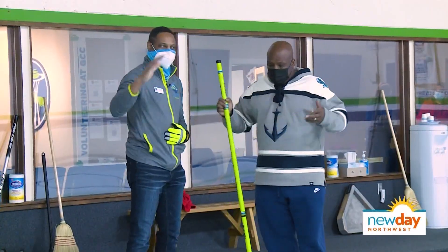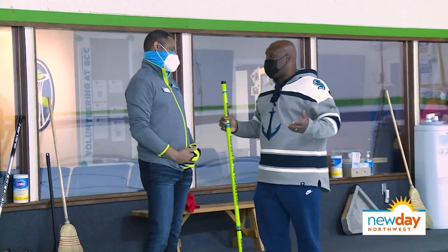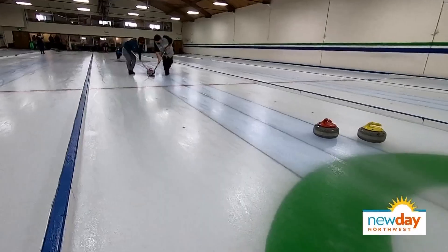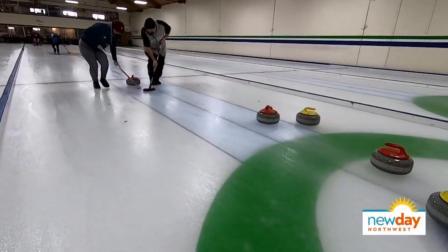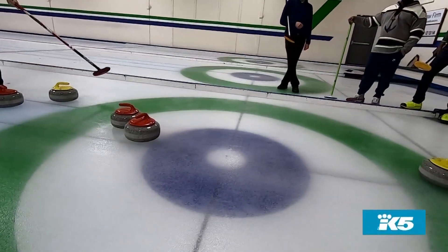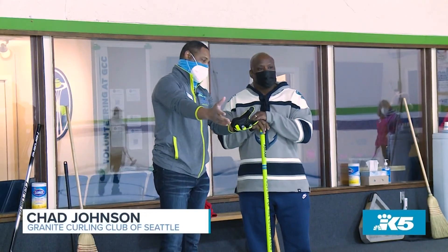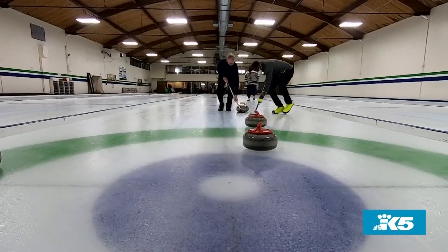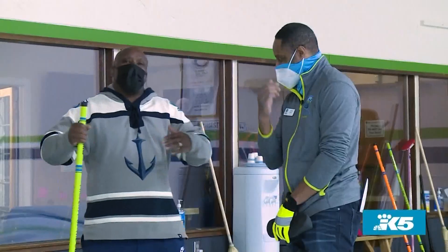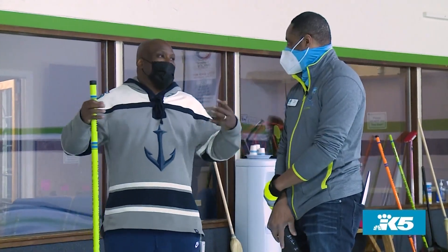I'm here today with Chad Johnson, and he's going to show me how to curl. First and foremost, what is the objective of curling? The ultimate objective is to get your stones closer to the center of what we refer to as the house — this bullseye-looking thing here in the ice — than your opponent's stones. I think I've heard enough to get started. I spent a lot of time in my childhood in Canada, so I think I should just get this by osmosis.